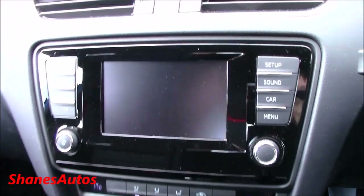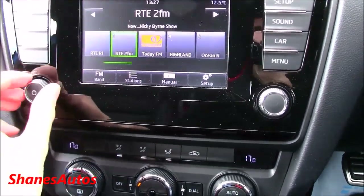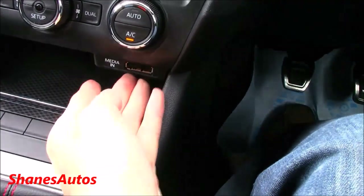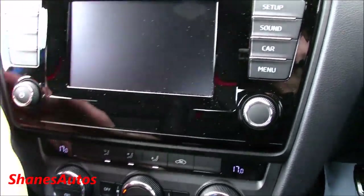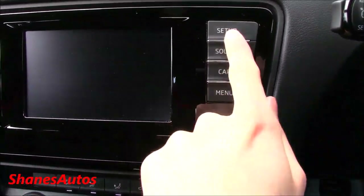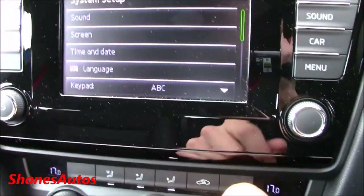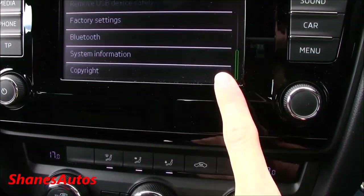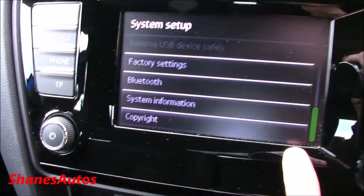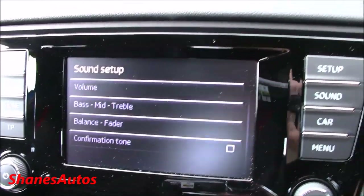It also comes with a touchscreen radio as standard. You get all your basic controls off to the side — you can select between radio, media, which controls the plug-in here, and also pair your phone to the Bluetooth system. It will search for a phone. You can also go into the main setup for the car, through the sound and screen setup, time and date settings, language settings, factory reset, Bluetooth system information, copyright notices, and of course you can completely adjust the sound as well.